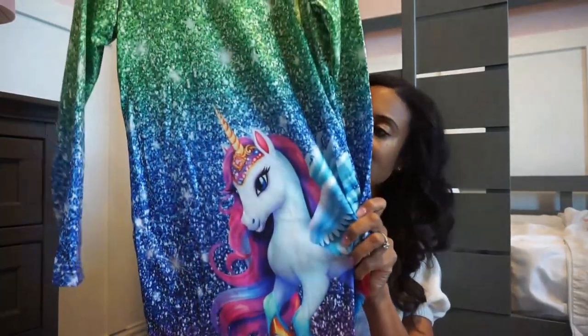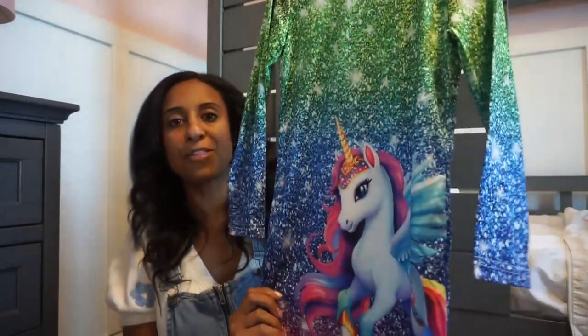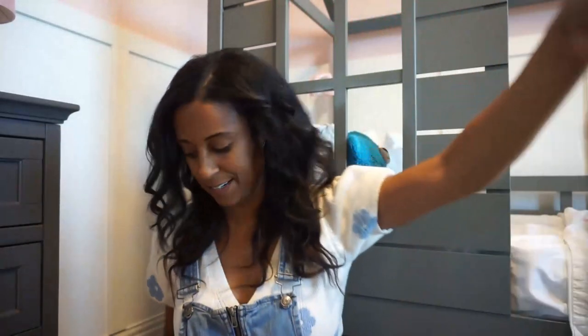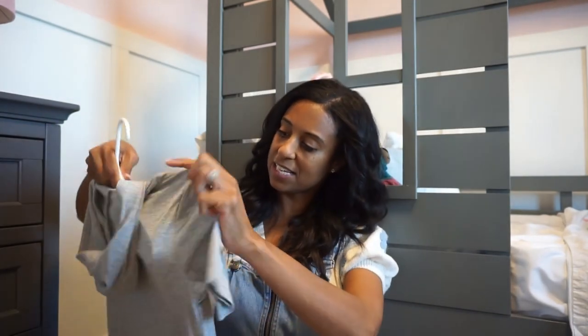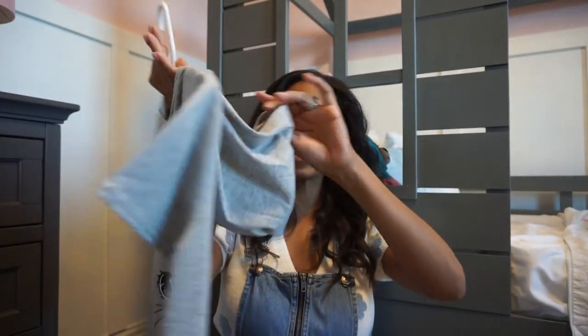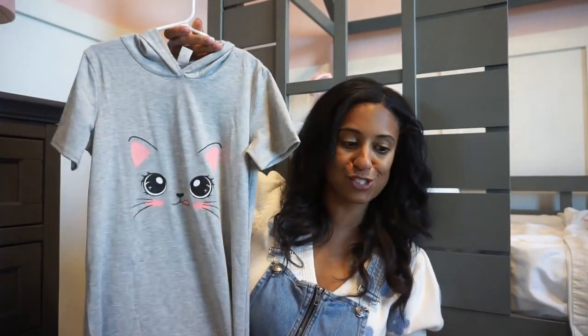Next, she got in a unicorn dress with longer sleeves — how precious is this? The sparkle on it is printed on rather than textured, with the front unicorn design and a plain back. Then she got in a kitty dress — a little kitty cat print with a fun hood, short sleeves, and fringe at the bottom. Just an easy dress to throw on.